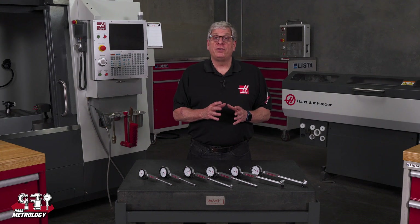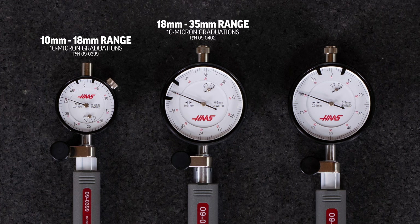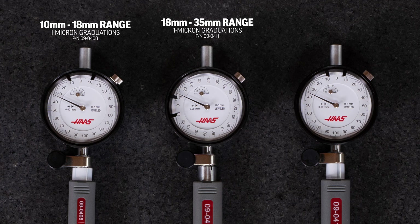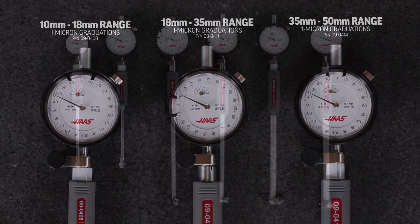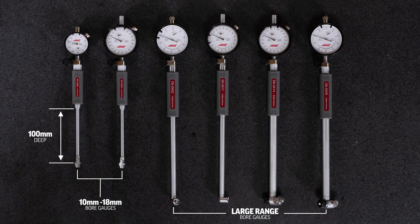We have three bore ranges available in each of those graduations. With 10 micron graduations, there's one bore gauge with 10 to 18 millimeter range, one with 18 to 35 millimeter range, and another with 35 to 60 millimeter range. The dial bore gauges with 1 micron graduations are available in 10 to 18 millimeters, 18 to 35 millimeters, and 35 to 50 millimeter ranges. Both 10 to 18 millimeter range bore gauges can measure holes up to 100 millimeters deep, while the larger range gauges can measure bores up to 150 millimeters deep.